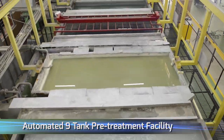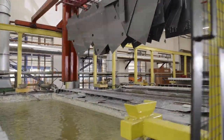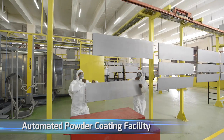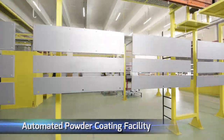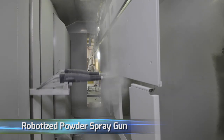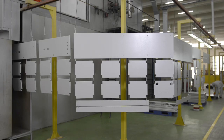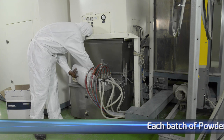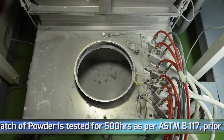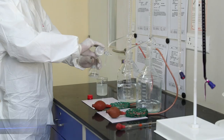The facility includes an automated 9-tank pre-treatment facility and an automated powder coating facility. Each batch of powder is tested for 500 hours as per ASTM B117. All powder-coated parts are subject to stringent tests in our advanced testing lab.